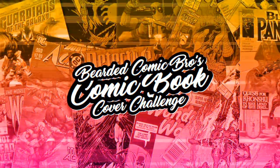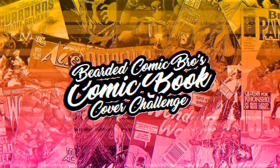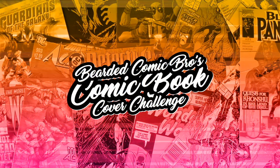Better put your nerd out. Get ready for the nerd out. Better put specs on. Okay, let's do this challenge that Bearded Comic Bro did for us for Marvel Comics.